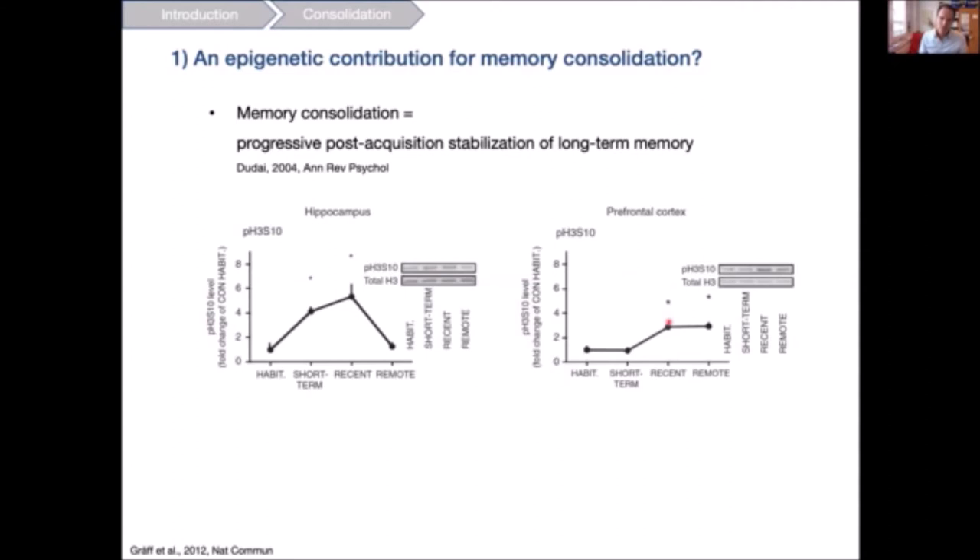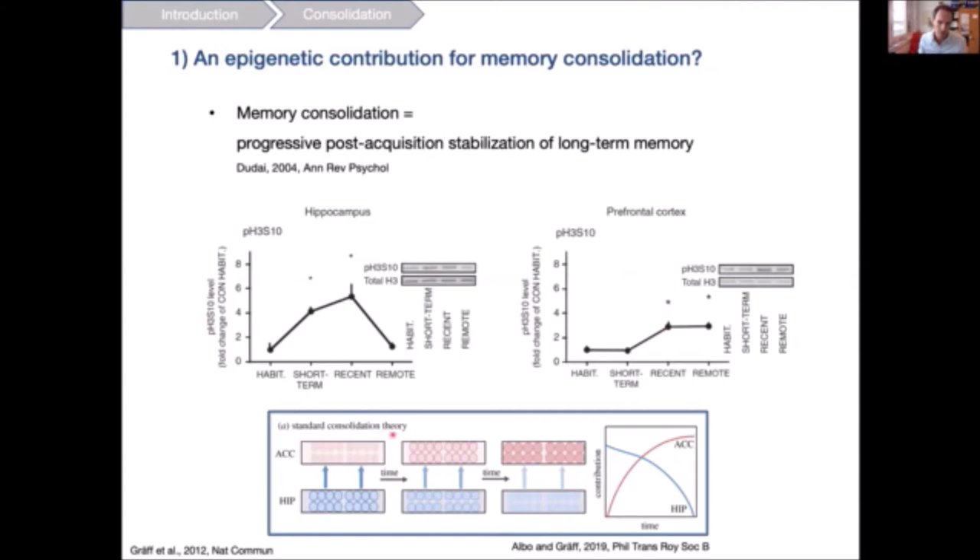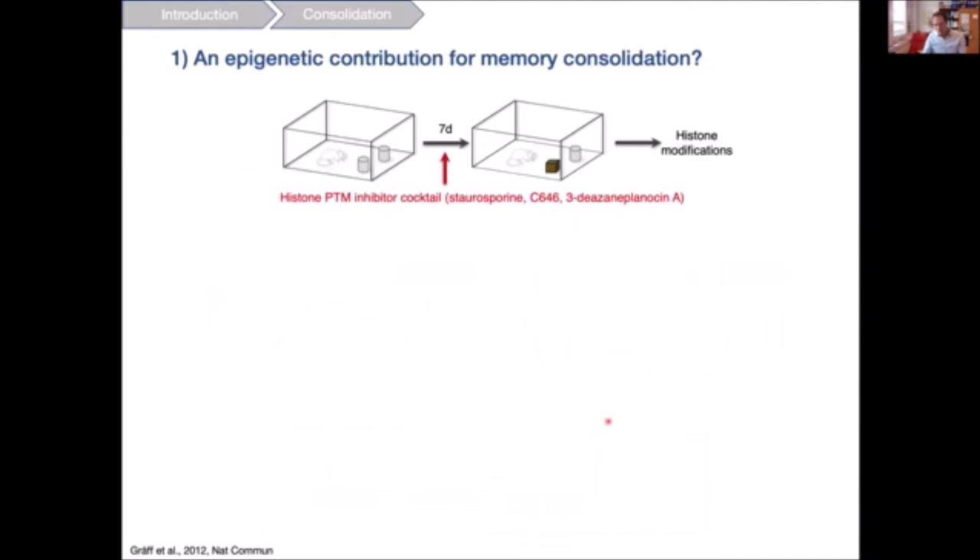This finding aligns with the standard consolidation theory of memory consolidation, which postulates that the hippocampus, though important early on, loses its importance over the period of consolidation, while there is a spatiotemporal shift toward the ACC. Irrespective of the theory, these epigenetic modifications seem to contribute to memory consolidation — but are they actually instructive for memory storage?